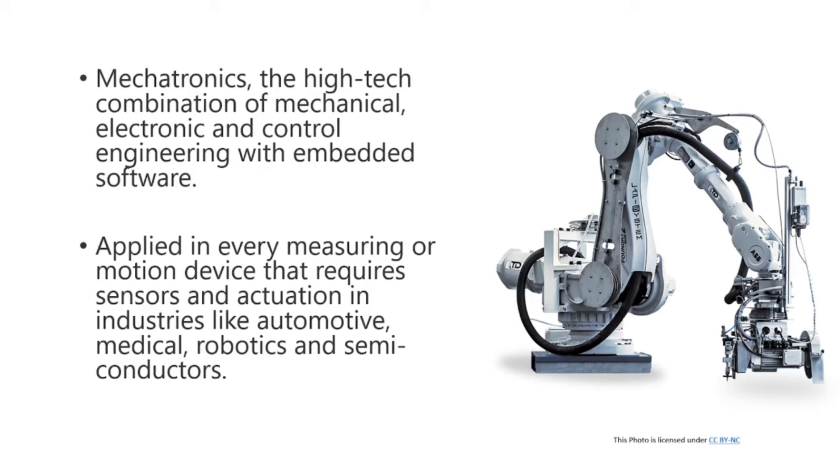It is applied in every measuring or motion device that requires sensors and actuation in industries like automotive, medical, robotic, and semiconductor, and vice versa.